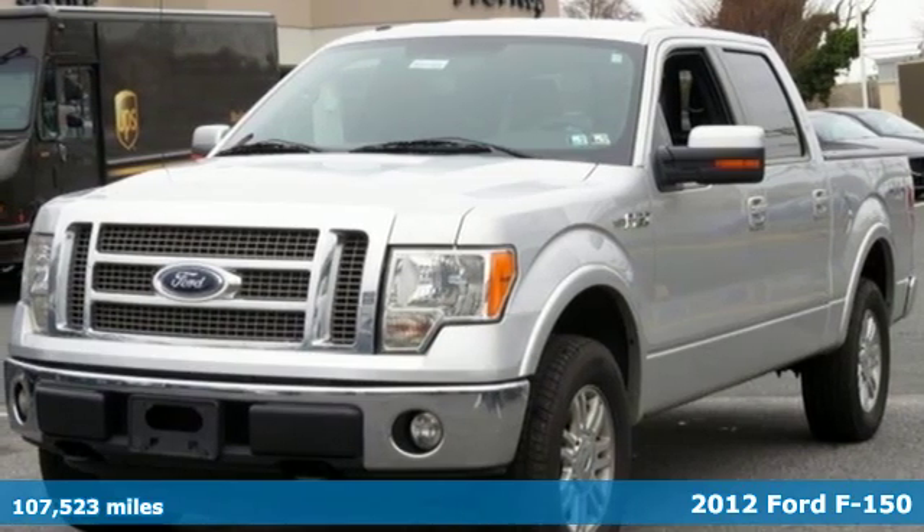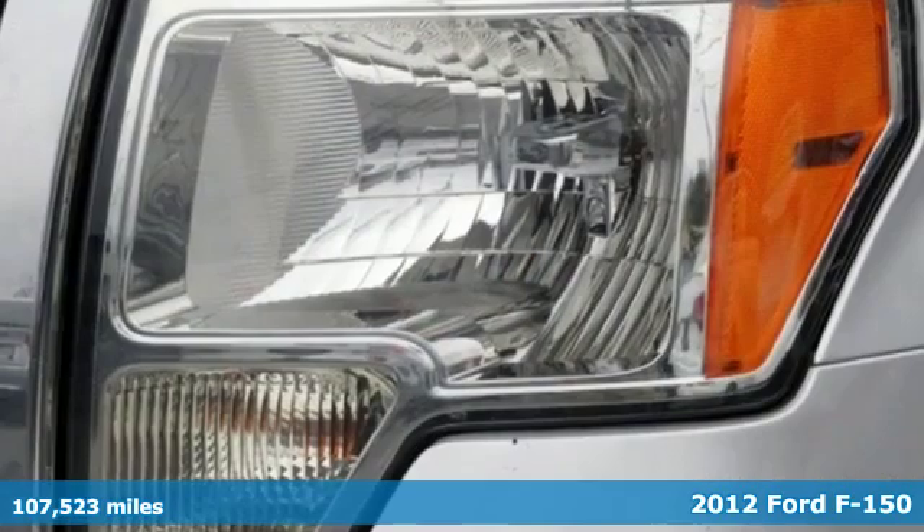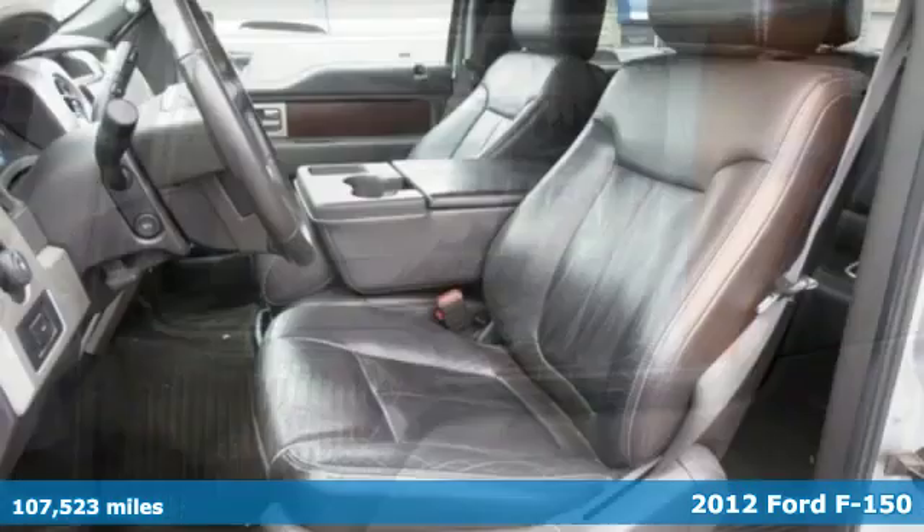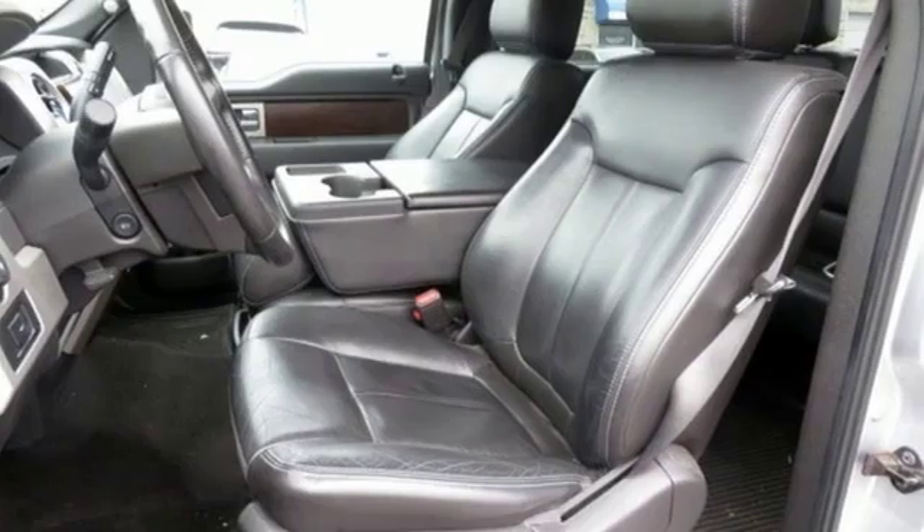It's a 2012 Ford F-150. Job after job, this truck is always ready for the next project. It comes with features you need, and better yet, want.